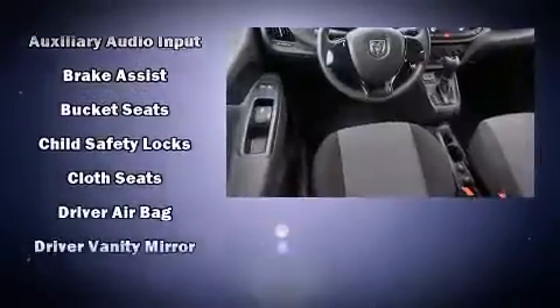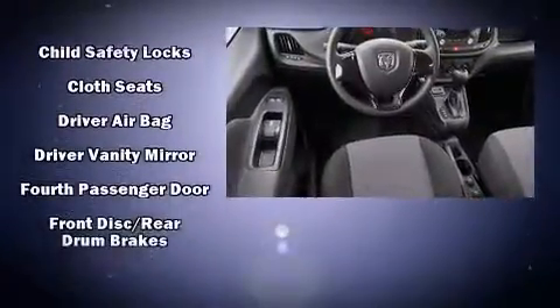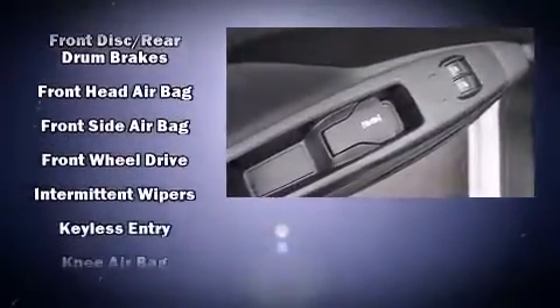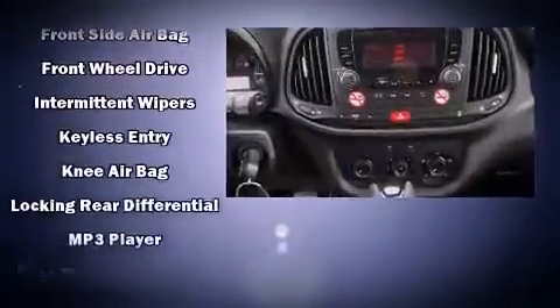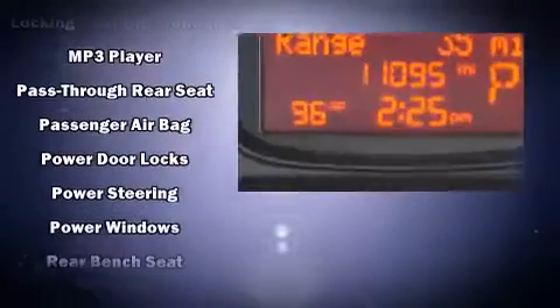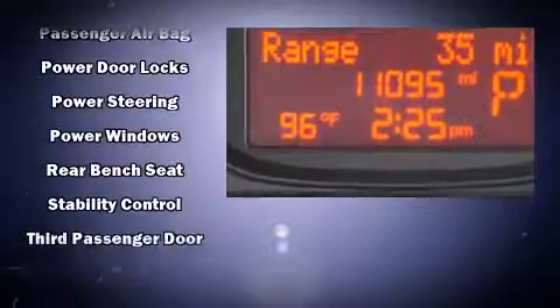Passenger security is always assured, thanks to various safety features such as head-curtain airbags, front-side impact airbags, traction control, brake assist, ignition disabling, and ABS brakes. For added security, Dynamic Stability Control supplements the drivetrain.